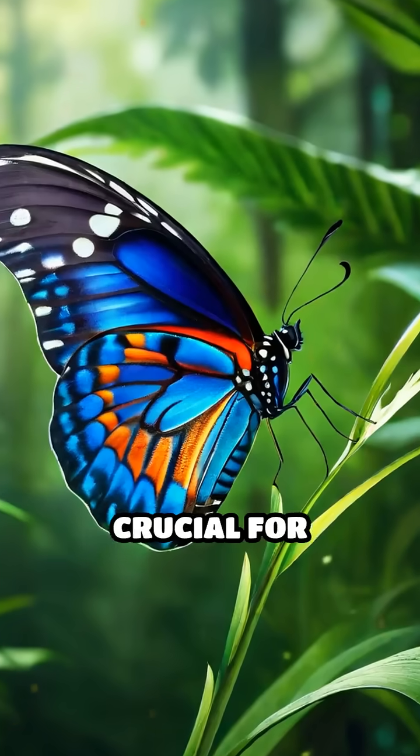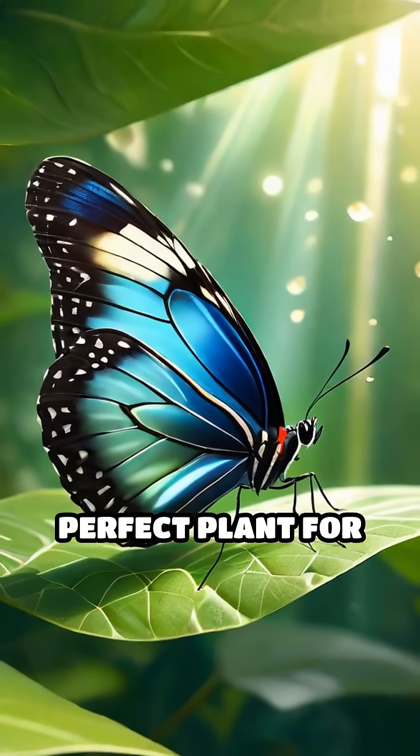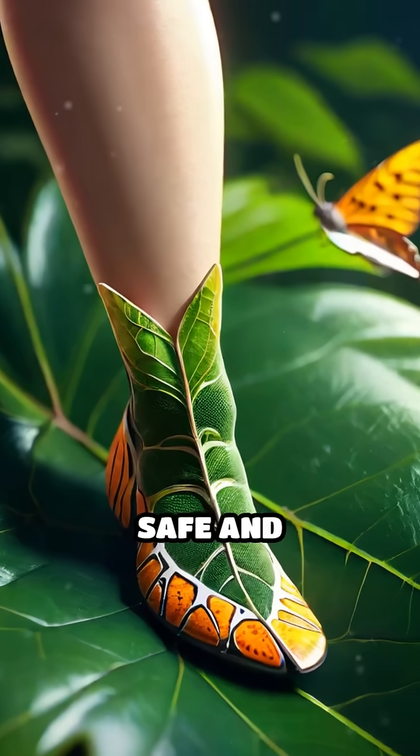This ability is crucial for survival. Female butterflies, for example, must find the perfect plant for their caterpillars. Using their feet, they can quickly sample the plant's chemistry and decide if it's safe and nutritious.